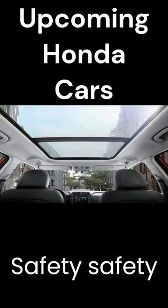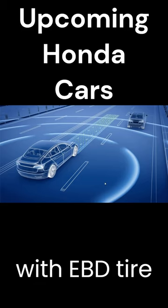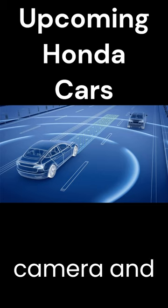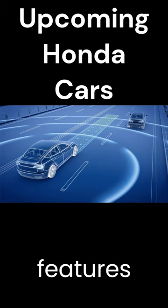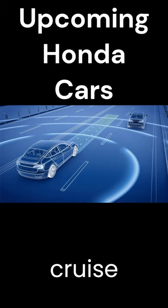Safety: Safety features could include up to six airbags, ABS with EBD, a tire pressure monitoring system (TPMS), a 360-degree camera, and advanced driver assistance systems (ADAS) — featuring lane keep assist, blind spot monitoring, and adaptive cruise control.